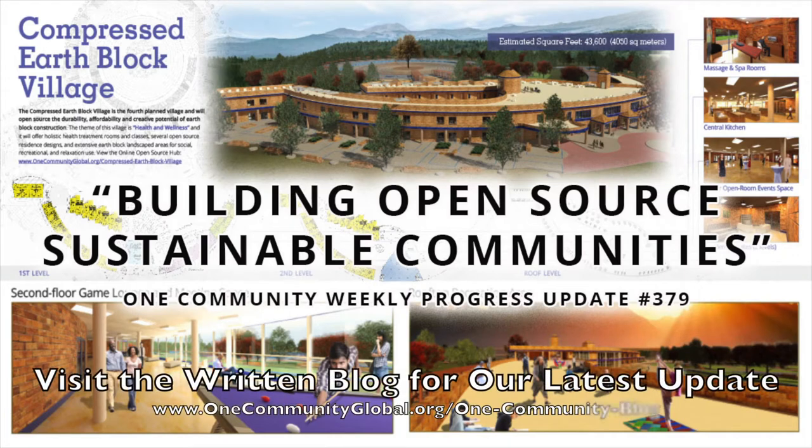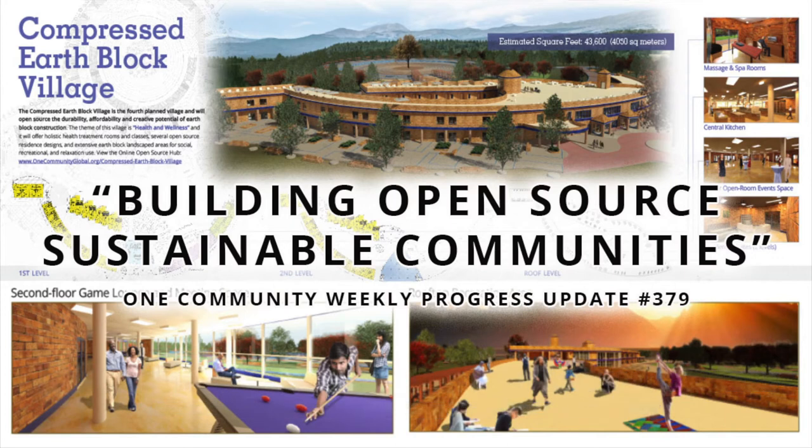Building open-source, sustainable communities. One Community Weekly Progress Update, number 379.